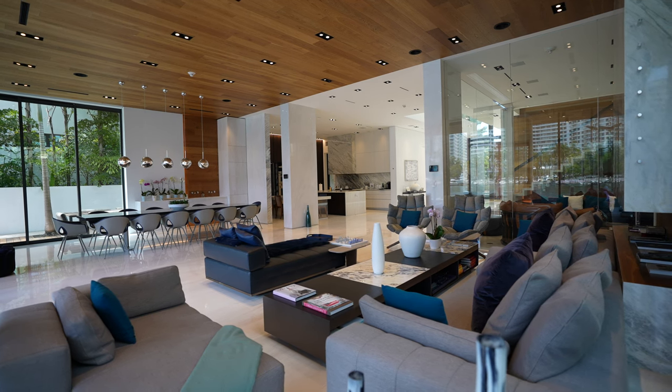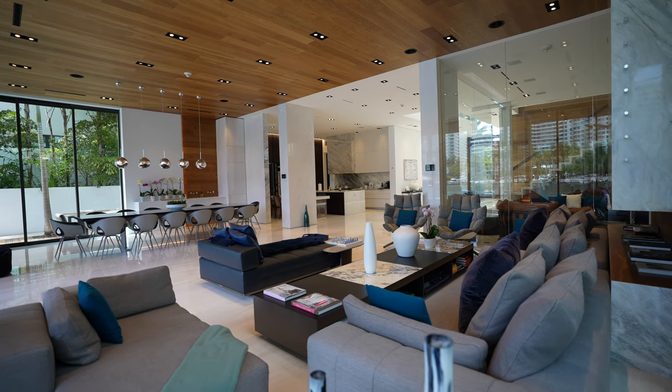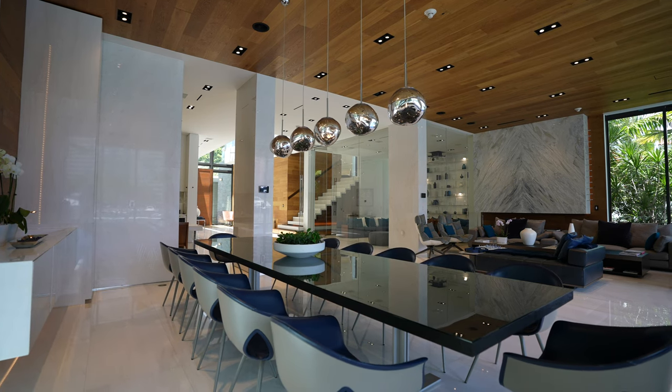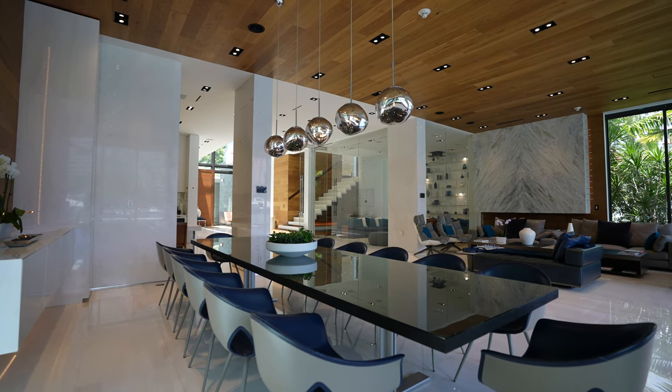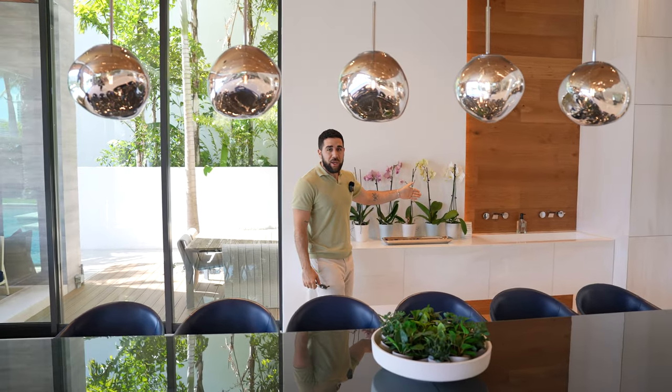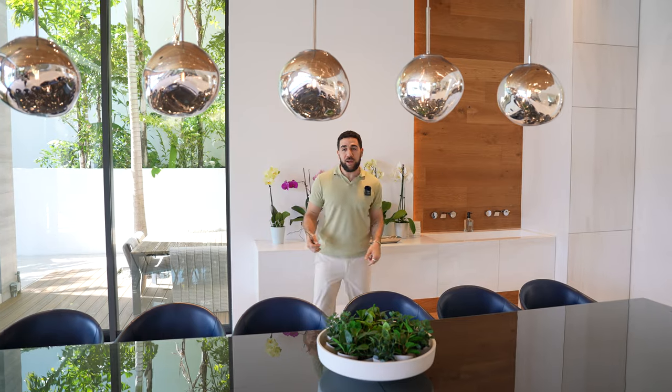And then across from the sitting area, a dining room that puts all other dining rooms to shame. You can host a huge dinner under gorgeous light fixtures with wood on the ceiling, and there's even a sink right there for when you need to rinse your hands.